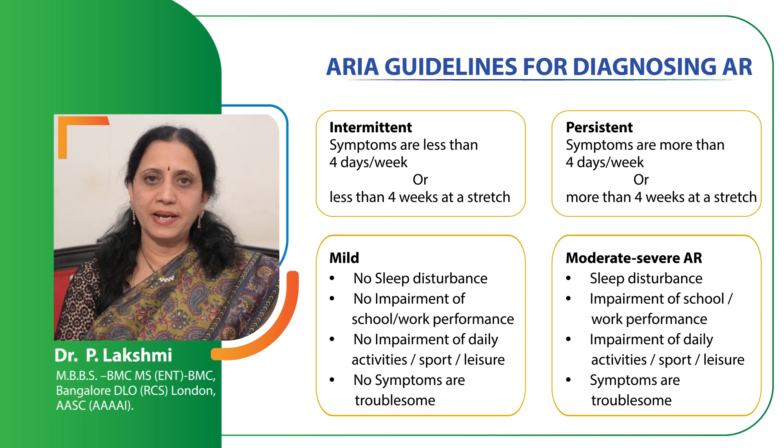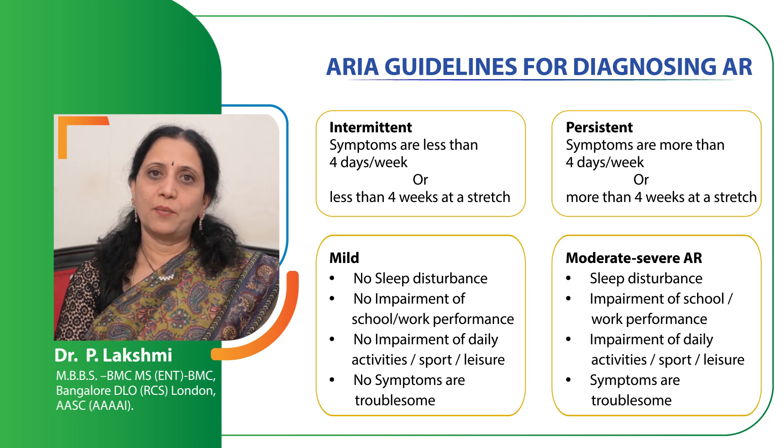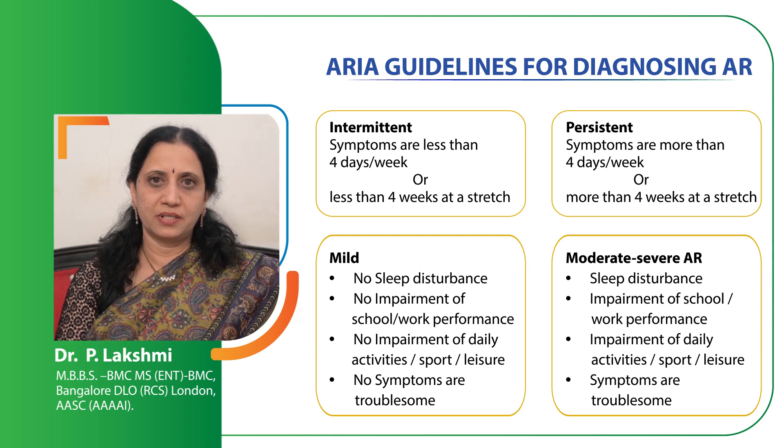Classification is also based on severity into mild and moderate-to-severe. If the symptoms are mild, which does not cause sleep disturbance or impairment of school or work activities, it is called mild. If the symptoms are very severe, interfering with day-to-day activity, school, leisure activities, performance at work, or causing sleep disturbances, it is called moderately severe. It can be either mild intermittent, mild persistent, or moderately severe intermittent, or moderately severe persistent.